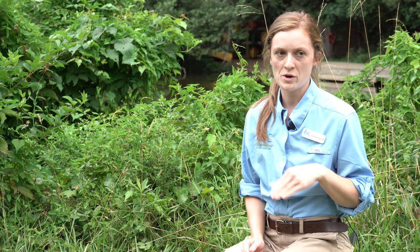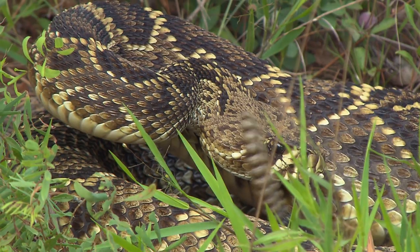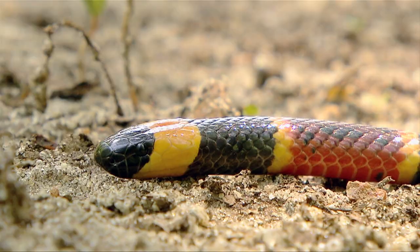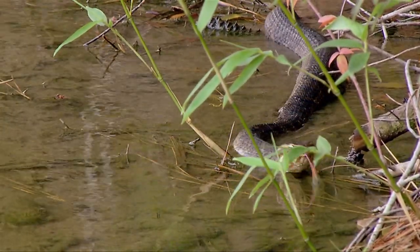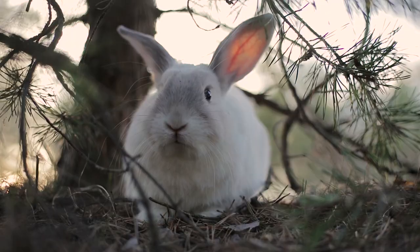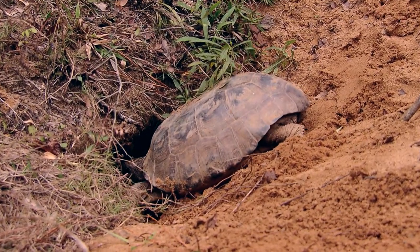We have six venomous snakes in the state of Georgia. In the metro area the only one you will typically come across is the copperhead, but throughout the state we also have the diamondback rattlesnake, the timber rattlesnake, coral snake, and the cottonmouth. They like to hang out a lot of times in brush piles and rodent burrows. In South Georgia they often inhabit gopher tortoise burrows, so a variety of habitats really.